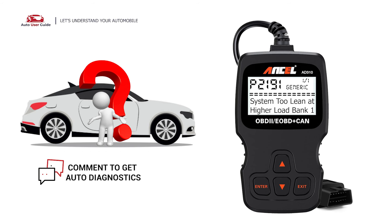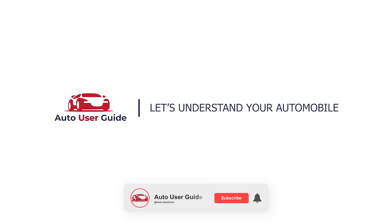If you want to fix this error code, let us know in the comments section. We will definitely make a video on your demand. If you like this video, don't forget to subscribe to our channel.